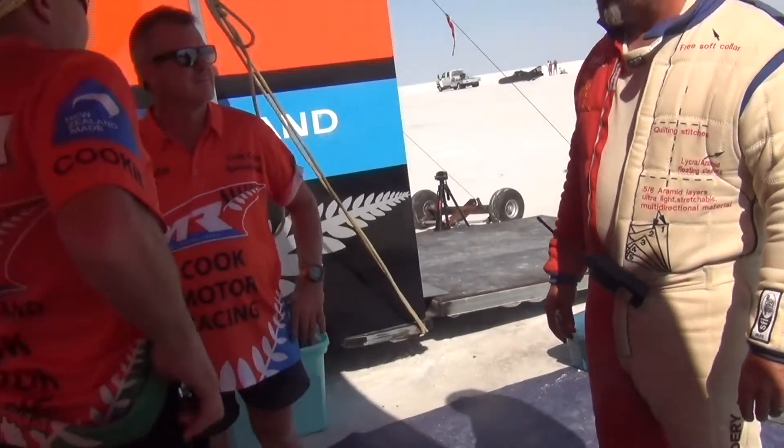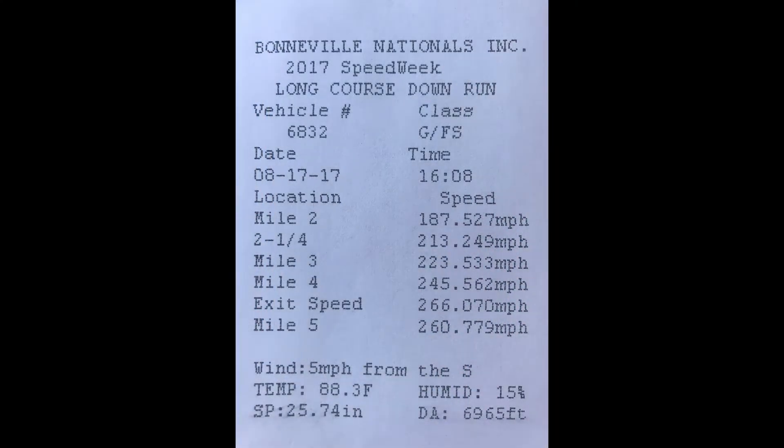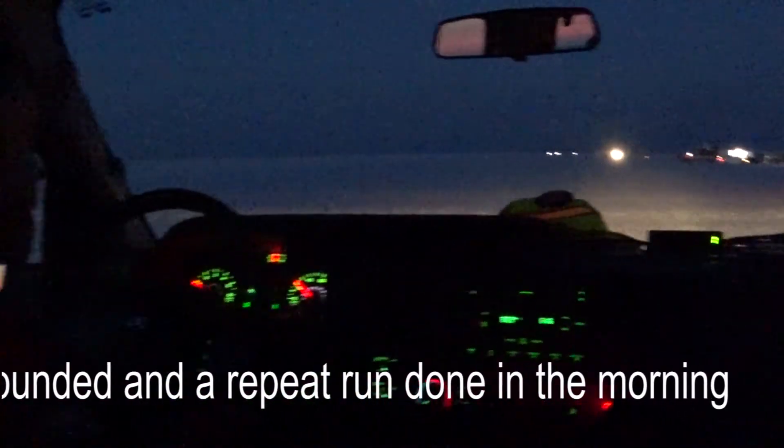Well done. Fast. Well done. Get out and dance a little, please. If you're a long course vehicle, you tell them you're a long course vehicle. And again, you must set the record in the same mile that you qualified on.